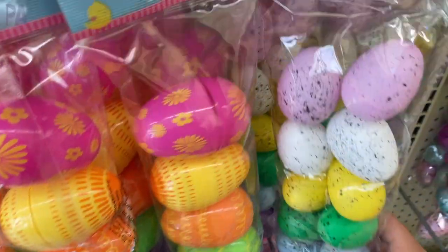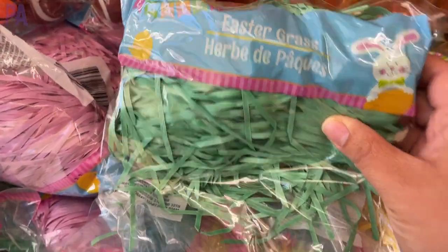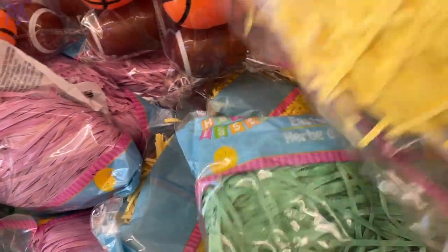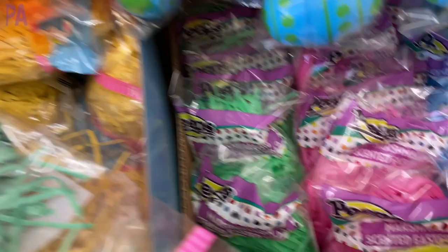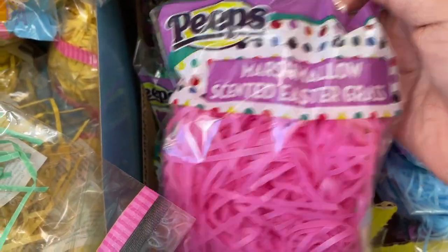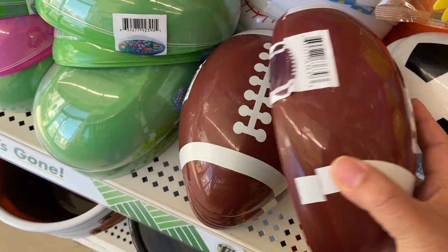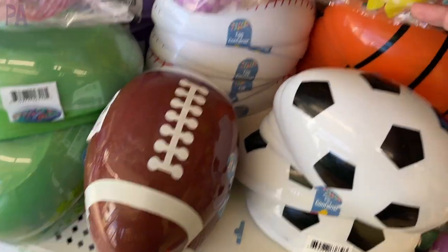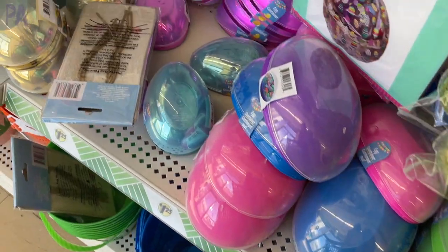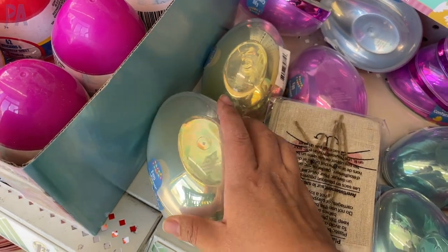We have the speckled eggs, which look a little bit more realistic and are also smaller. Easter basket grass — we have the traditional paper style in all the different colors, but this year we also have ones that are scented and they smell like marshmallows; they're from the Peeps brand. We have the green, pink, blue, and I think there's also a yellow. Another repeat from previous years are these egg-shaped containers that come in different colors and different styles, and then they also have the smaller ones where you can put candies or treats or just have a giant egg in your egg hunt.